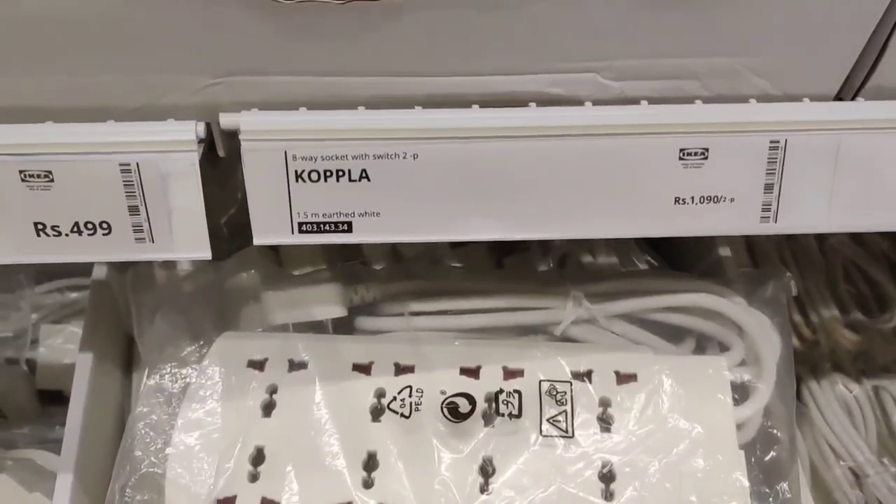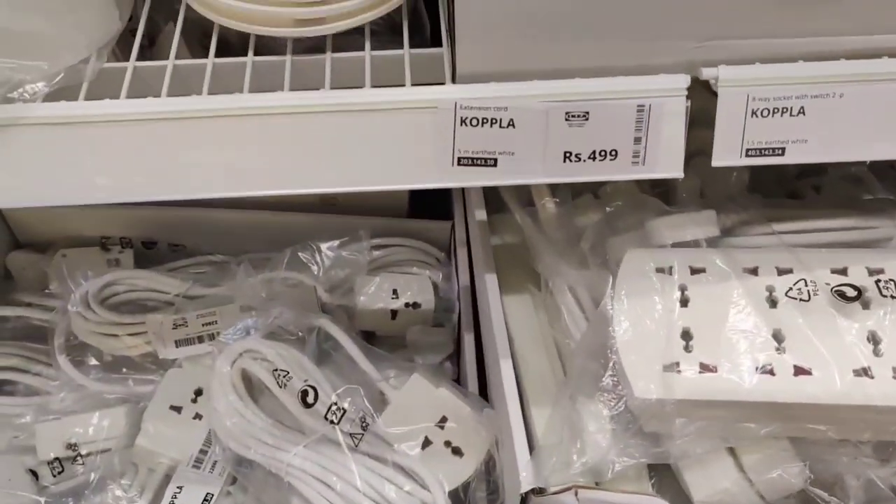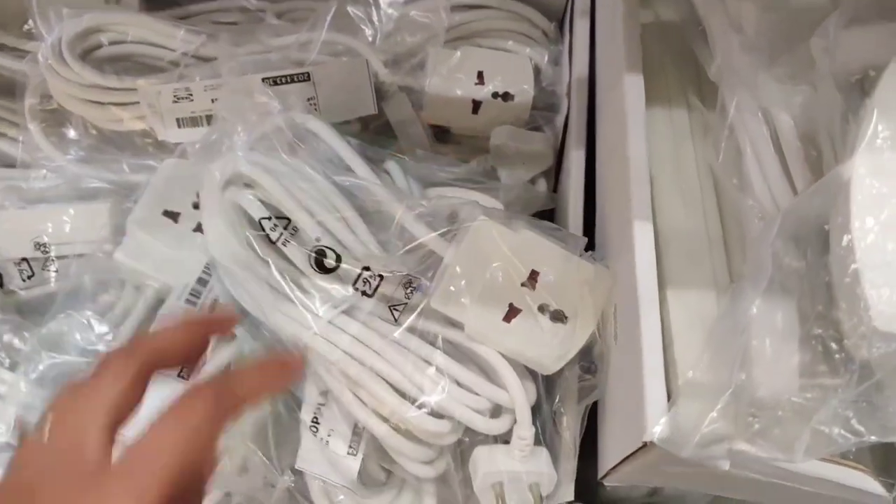Now this is a rare find that I got in IKEA. It has multi plugs with a 5 meter long wire, which I have never seen before.